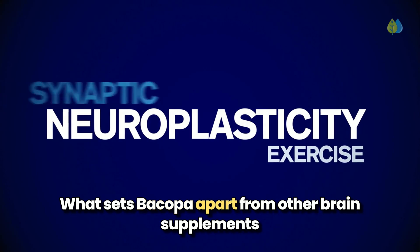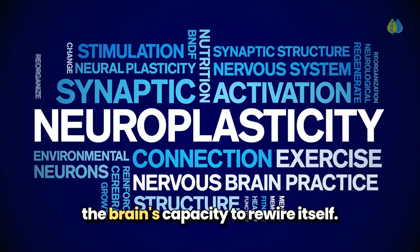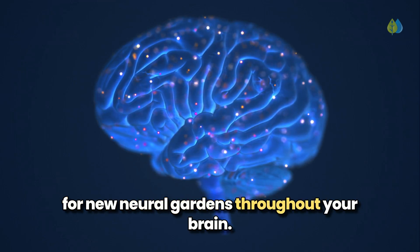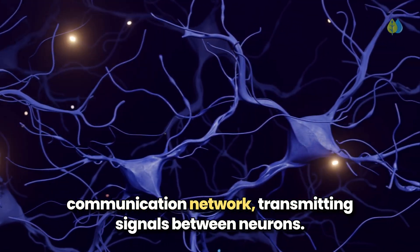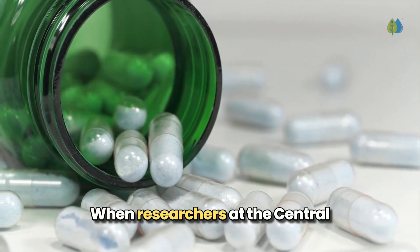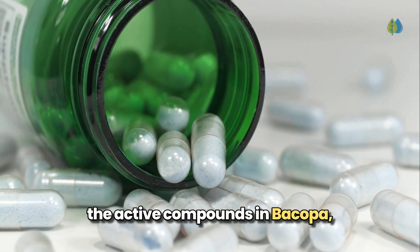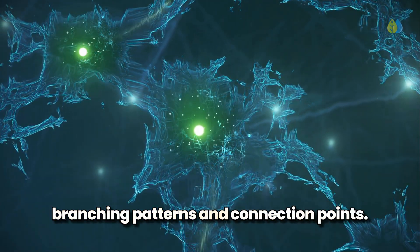What sets Bacopa apart from other brain supplements is its unique ability to promote neuroplasticity, the brain's capacity to rewire itself. Bacopa actively stimulates dendritic growth, planting seeds for new neural gardens throughout your brain. These microscopic branches form the brain's communication network, transmitting signals between neurons. When researchers at the Central Drug Research Institute in India treated neurons with bacocides, the active compounds in Bacopa, they observed neurons developing significantly more branching patterns and connection points.